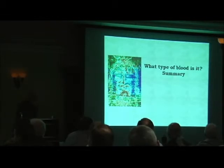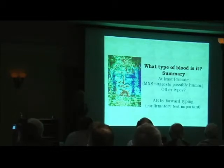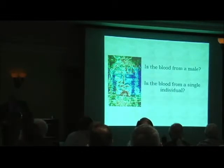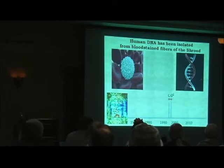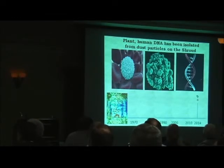So what type of blood is it? The studies suggest at least primate. MNS results suggest possibly human. It's unknown if other types may exist as well. AB by forward typing — confirmatory tests would be important there. Human DNA has been isolated from blood-stained fibers on the Shroud. It was reported in 1995 by Canale, and probably most famously by Garza Valdez in the late 1990s in his book The DNA of God. Very recently at the conference in Bari, it was reported that plant and human DNA has been isolated from dust particles vacuumed from the Shroud.